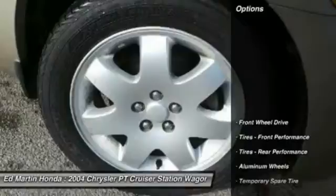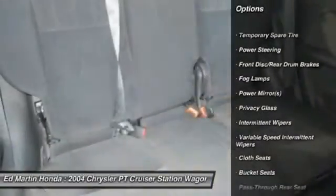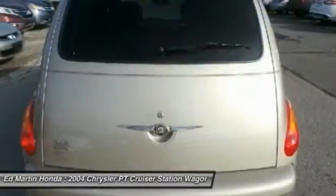Here are some of this vehicle's great options: keyless entry, dual airbags, driver airbag, air conditioning (front), adjustable steering wheel, power steering, floor mats, aluminum wheels, cruise control, AM FM stereo radio.